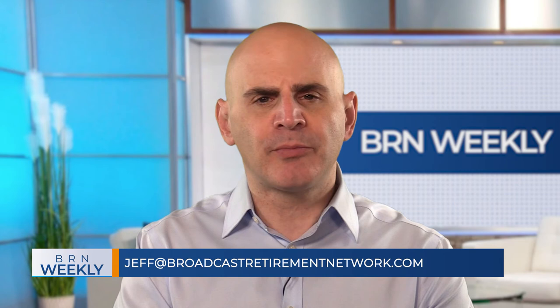Have a topic of interest or someone you think we should talk to? Drop us a line. For all the information on retirement markets, technology, personal finance, and so much more — all in one place — check out today's edition of our daily newsletter, The Morning Pulse. We're back again tomorrow for BRN Sunday, joined by members of media, academia, and financial services as we analyze all the news this week in retirement markets, technology, and personal finance. Until then, I'm Jeff Snyder. Stay safe, keep on saving, and don't forget — roll with the changes.